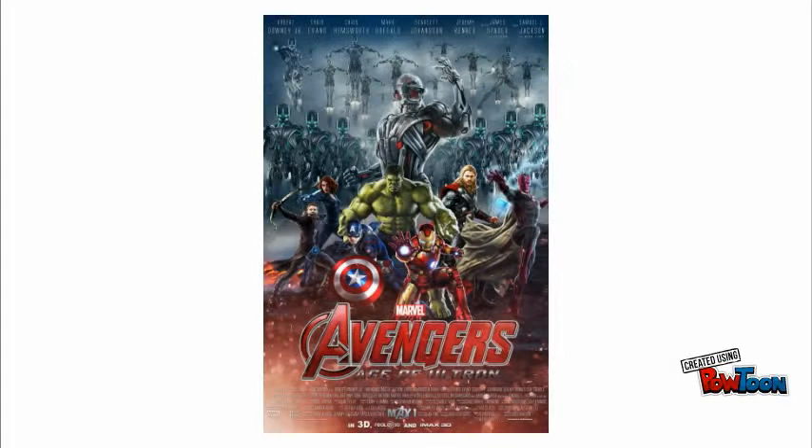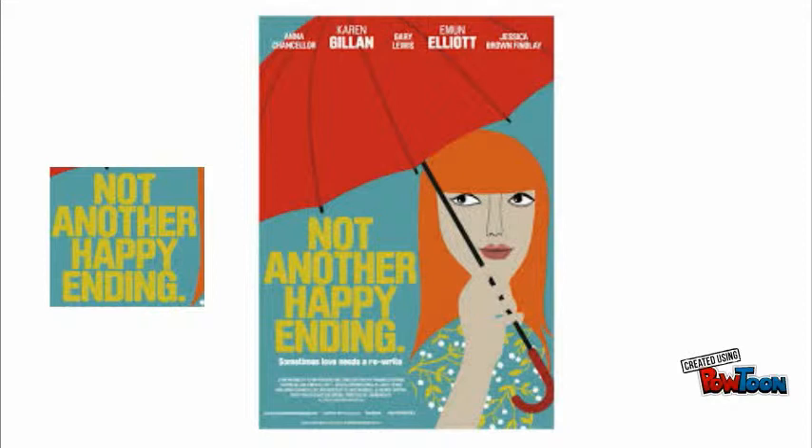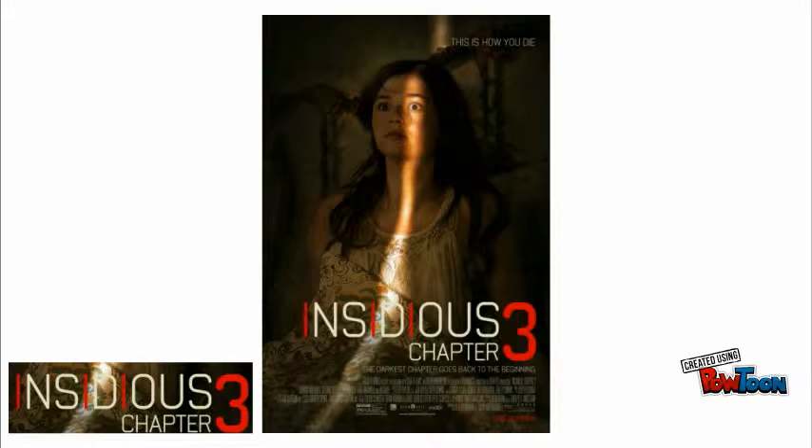Titles are an important convention on a film poster as they tell the audience the name of the next possible blockbuster. They typically appear in the top or bottom third of the poster, so there is no space for a picture to go. Although this is not always the case — in some posters the title may be in a different place to fit with a picture, as seen in 'Not Another Happy Ending.' Titles tend to be big and bold to catch the audience's eye. It's also important to note that this convention is not genre specific.